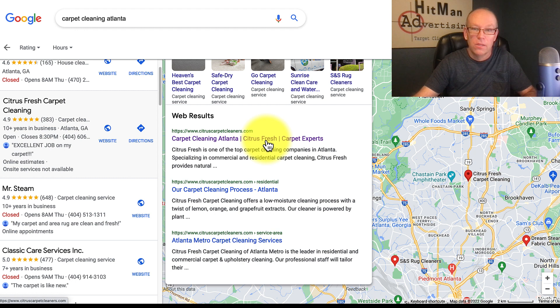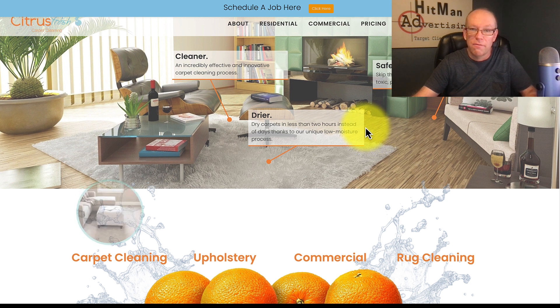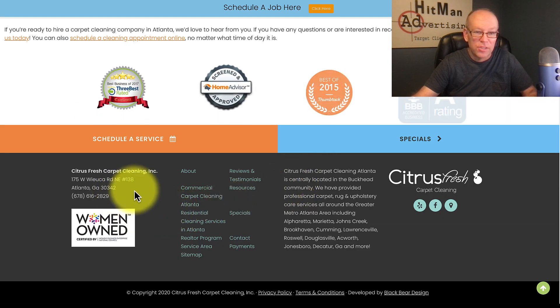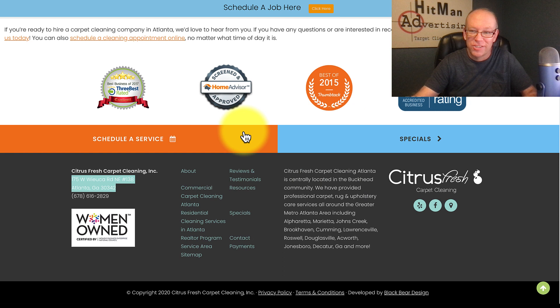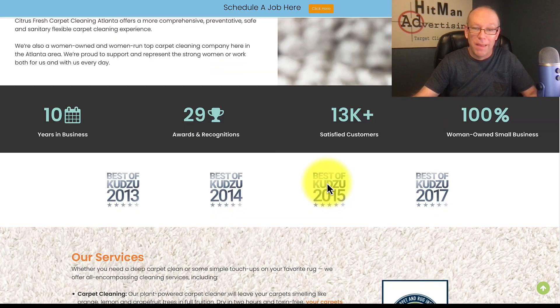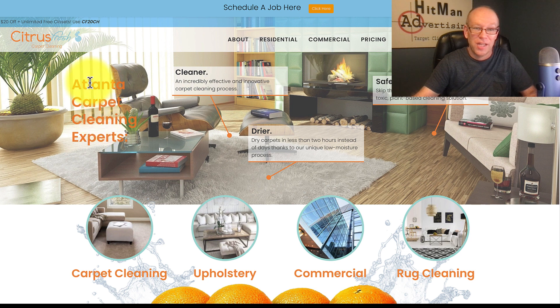Looking at his actual website, he's got a local phone number and his address, which I'd be sure matches his Google My Business profile. He doesn't have an embedded map, but he probably has a good link coming from the Better Business Bureau and other credible sources. He's got his keywords set in the headline and is regularly getting reviews.